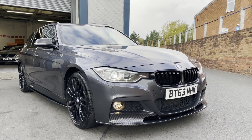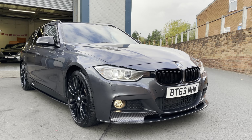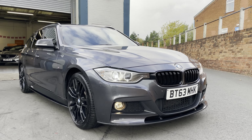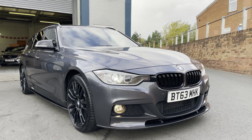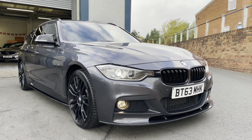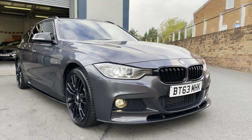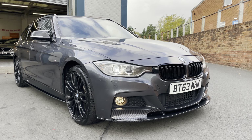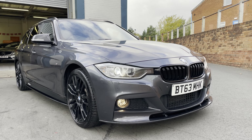Here we have the BMW 3 Series 330d — beautiful car. It's the M Sport, so it's the 3-litre diesel, and it's got the M Performance styling kit on there as well. This one has a lot of extras — have a look on the description, thousands of pounds worth of extras on this one, including the panoramic roof and the 19-inch alloys. It's also got the electric tow bar, which is very rare — just press of a button and that comes out. Loads and loads of extras — M Sport braking system plus package, the lot.